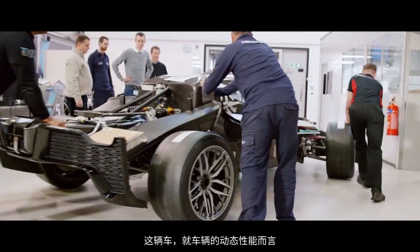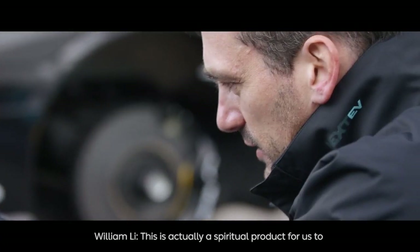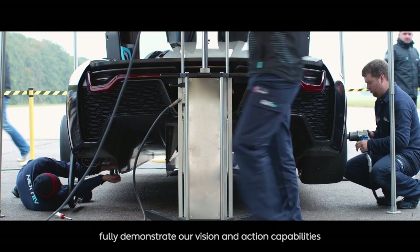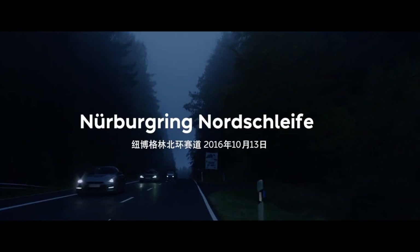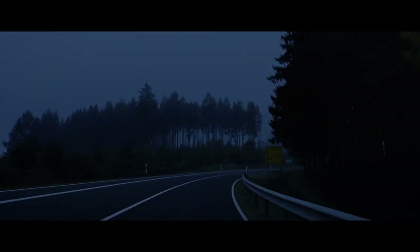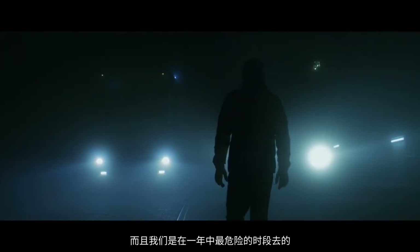This car, in terms of its vehicle dynamic performance, will be by far the fastest car of its time. The Nürburgring — it's dangerous, and we're going in a dangerous part of the gear.